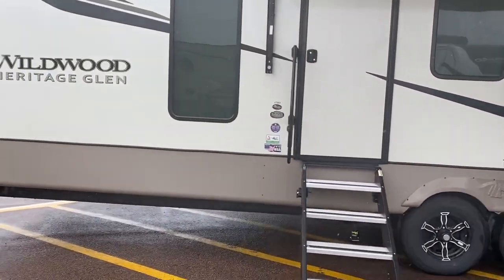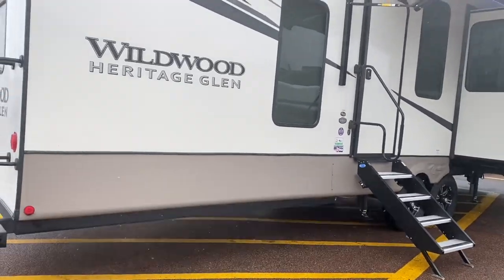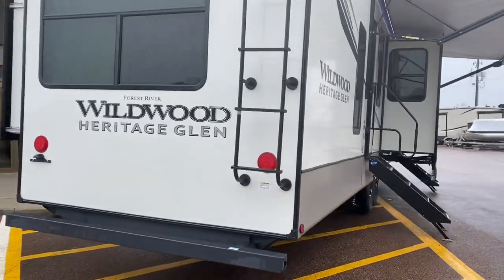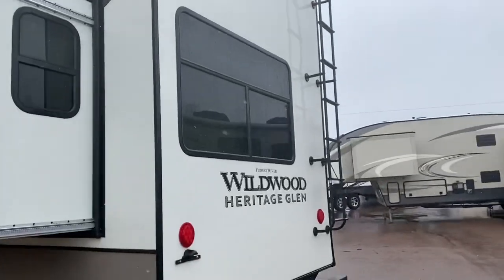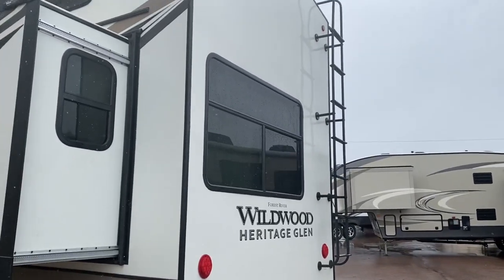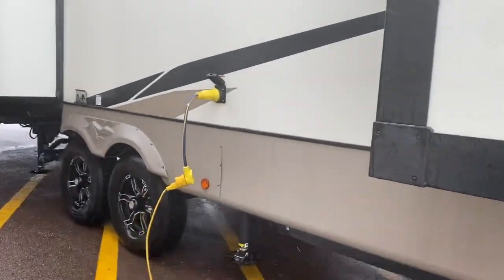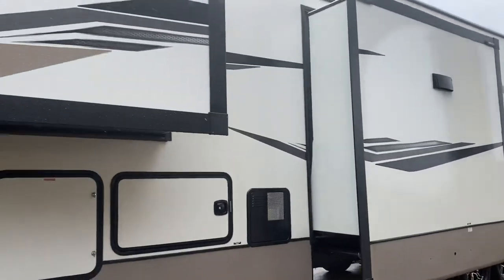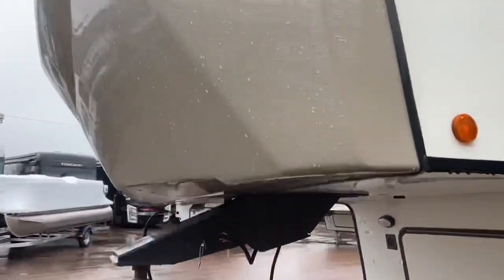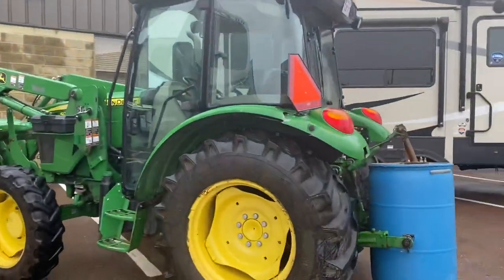Lots of windows — this has a loft, folks, so we have a drop-down rear bedroom and a master bedroom with a slide and lots of windows. We're prepped for a backup camera. We got a ladder — they like us up in Canada! Automatic leveling system, slide for the living room, slide for the kitchen. I like it — automotive style windshield. Sorry for the noise.